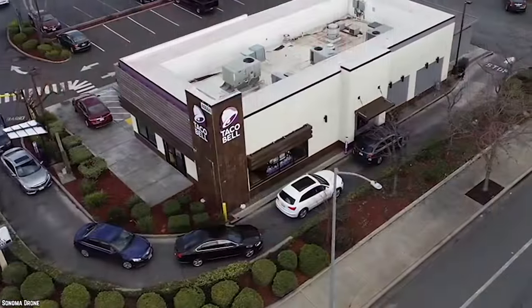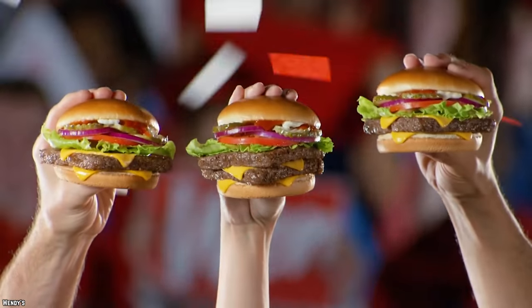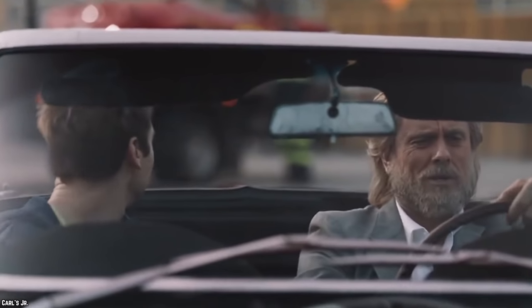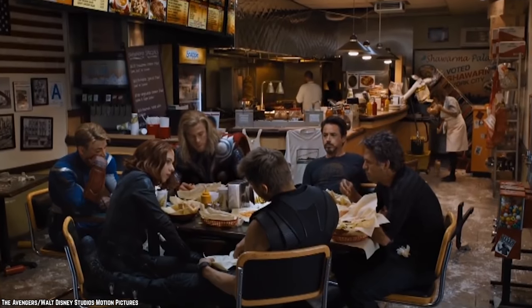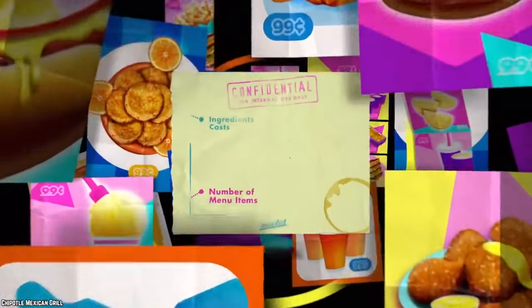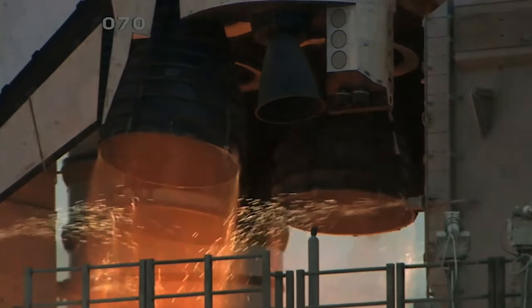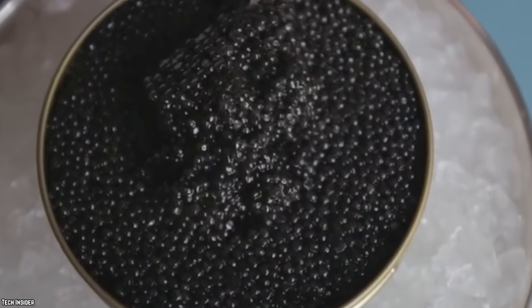Whether it be McDonald's, Taco Bell, Chipotle, Pizza Hut, Burger King, Wendy's, or whatever else you can think of, all of these chains have one thing in common: the food is cheap. If you're ever in a hurry to get a quick bite to eat, it's always easiest to stop at a fast food restaurant, because it's convenient both time-wise and budget-wise. These easily affordable prices are possibly due to the lower quality nature of the ingredients used. When your typical fast food meal uses the highest quality ingredients, the price skyrockets. Here are the top 10 most expensive fast food items you'd be tempted to try.